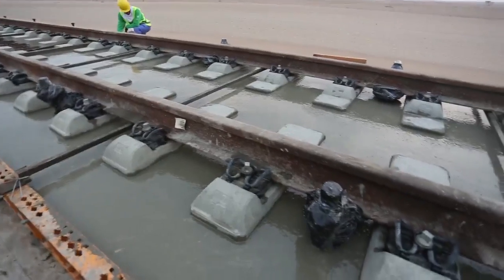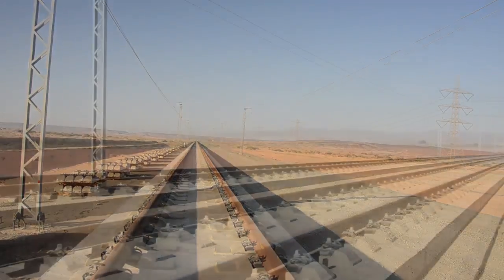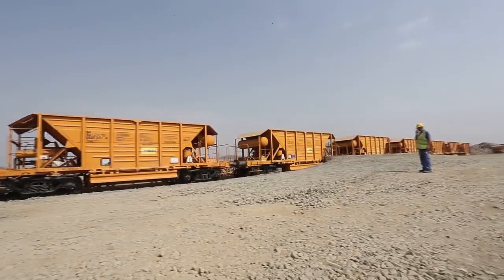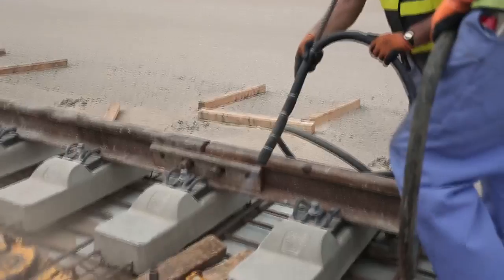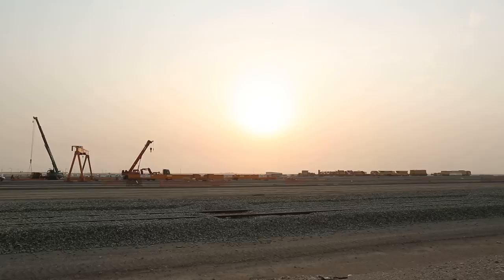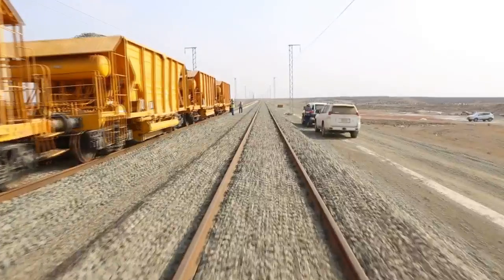The final result is a ballastless track — the chosen system for areas with a high occurrence of sandstorms. This brief explanation summarizes the main steps of the track works of the project. At the same time, other teams work simultaneously on the catenaries, signaling, and systems, joining the effort of hundreds of professionals working day and night to bring state-of-the-art technology that will set a precedent in the world's transport.